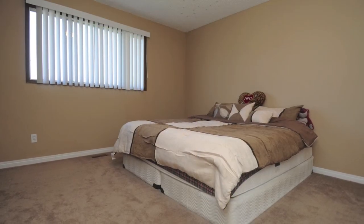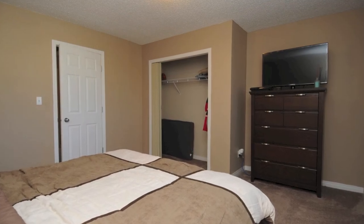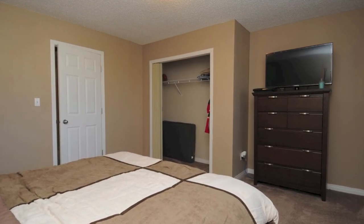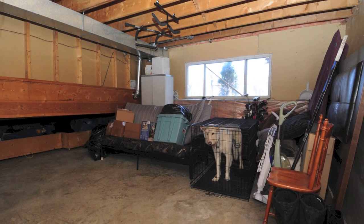If a larger bedroom is important to you, the master bedroom is a spacious 13.5 by 13 feet — the bed in the photo is a full king size. There's also room to build a bedroom in the basement, with roughed-in plumbing for another bathroom.